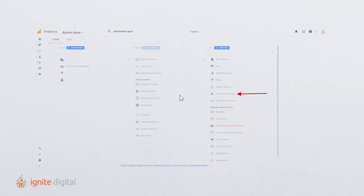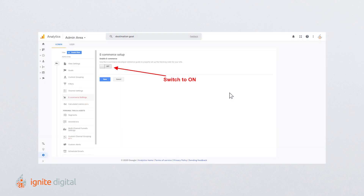Sign in to your account. Choose the desired profile and head over to the admin section, which is shown in the top right side. Click the e-commerce tab and set it to yes. Doing this allows you to see information on transactions.